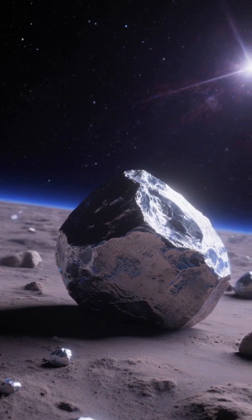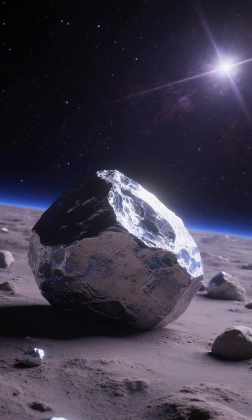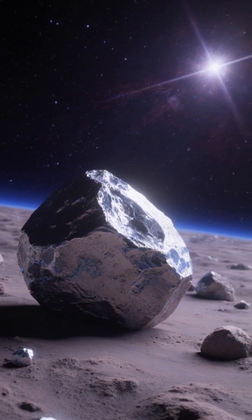Key challenges include autonomy, dust in microgravity, power supply, durable ISRU hardware, and proving demand in orbit.